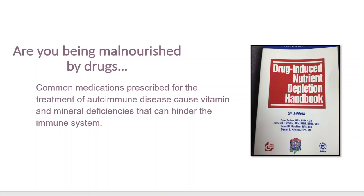Common medications prescribed for the treatment of autoimmunity can cause vitamin and mineral deficiencies that can hinder your immune system's capacity to function properly. For example, many of you taking steroids — low-dose steroids for chronic autoimmune inflammation and pain — understand that steroids can cause calcium deficiency, magnesium deficiency, and vitamin D deficiency. Low levels of these nutrients can actually cause chronic pain. So the very thing you're being treated for, which is chronic pain, creates a scenario whereby a new mechanism for chronic pain is created as a result of the treatment.